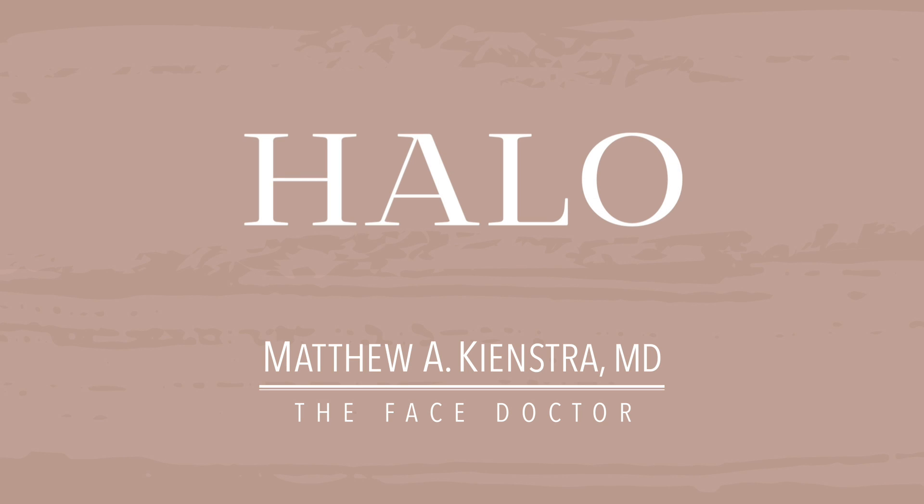We introduced HALO at our last year's beauty event, and hundreds of you experienced the results. HALO truly produces luminous skin, hence the saying, the HALO glow.